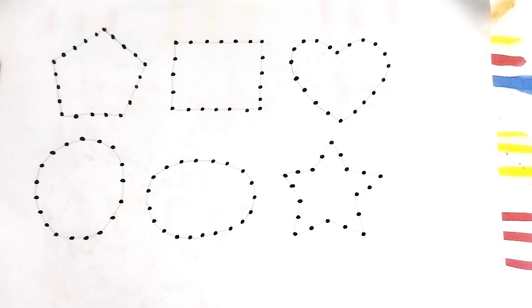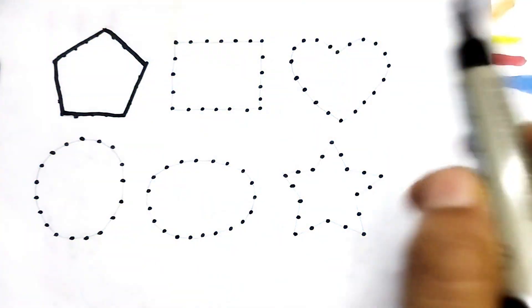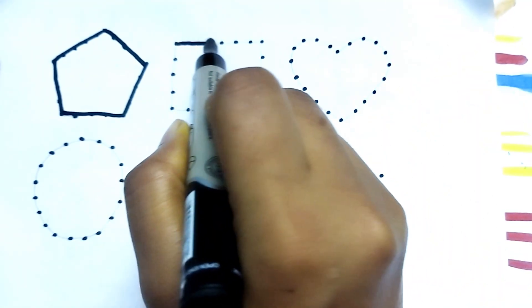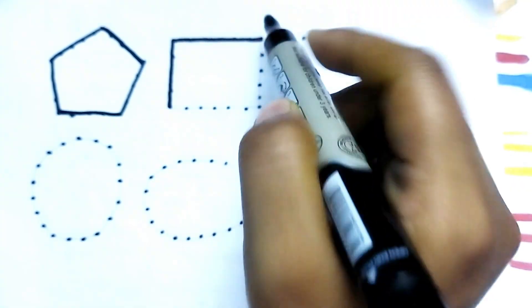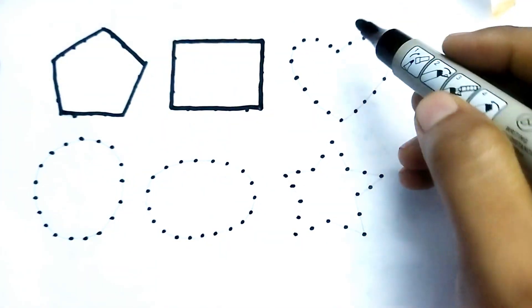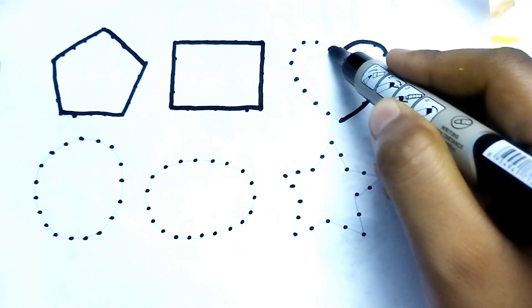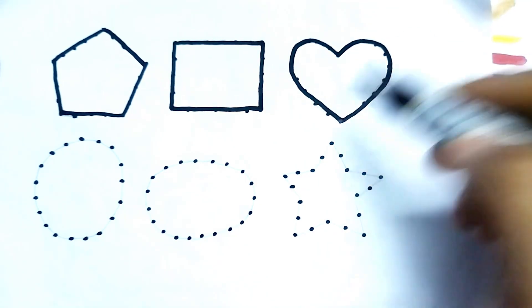Wow, so beautiful colors bottle kids! Let's learn 2D shape drawing. This is black color pentagon — one, two, three, four, five. This is pentagon. Rectangle — one, two, three, four. This is rectangle shape. This is heart shape, so beautiful shape kids! This is heart shape, nice color drawing.